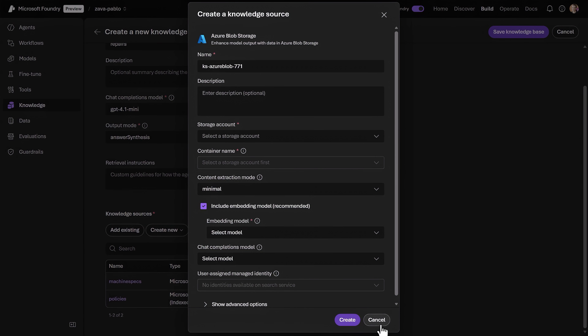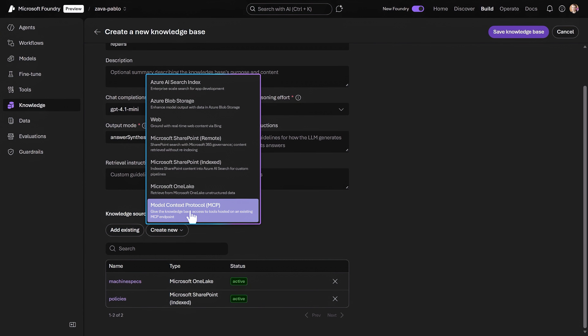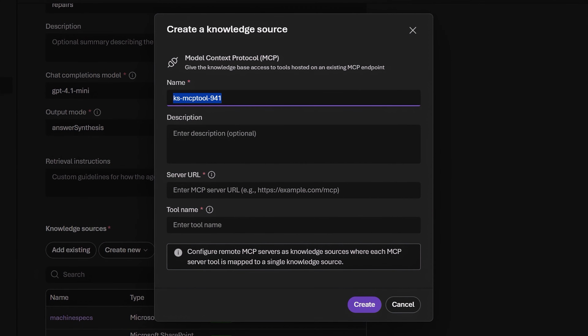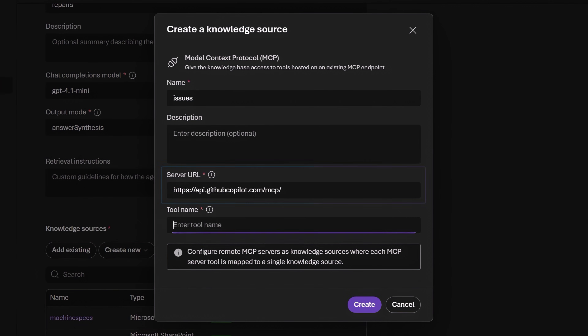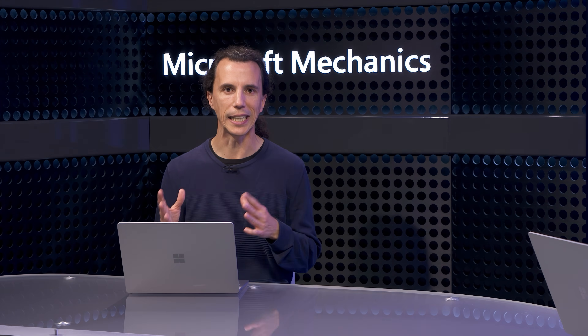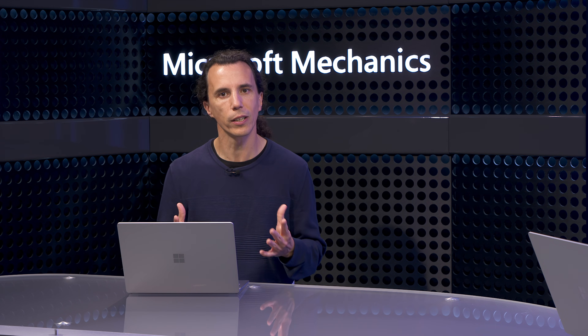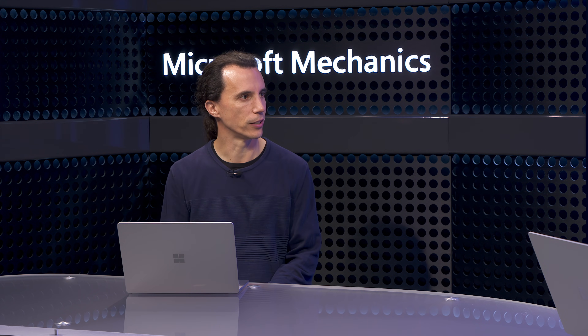Something really cool is how we also support MCP servers as knowledge sources. Let's create a quick one. Let's say we want to pull software issues from GitHub — all I need to do is point it to the GitHub MCP server address and set 'search issues' as the tool name. At this point I'm all set and just need to save my changes. If data needs to be indexed for some of my knowledge sources, that will happen in the background, and indexes are continually updated with fresh information.